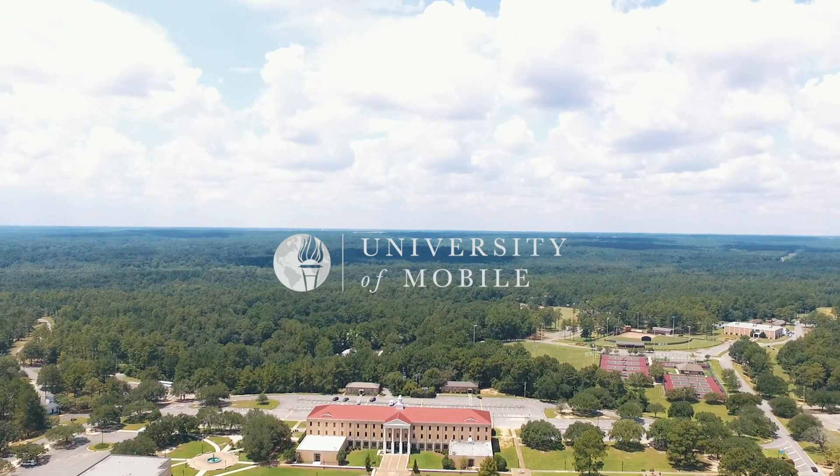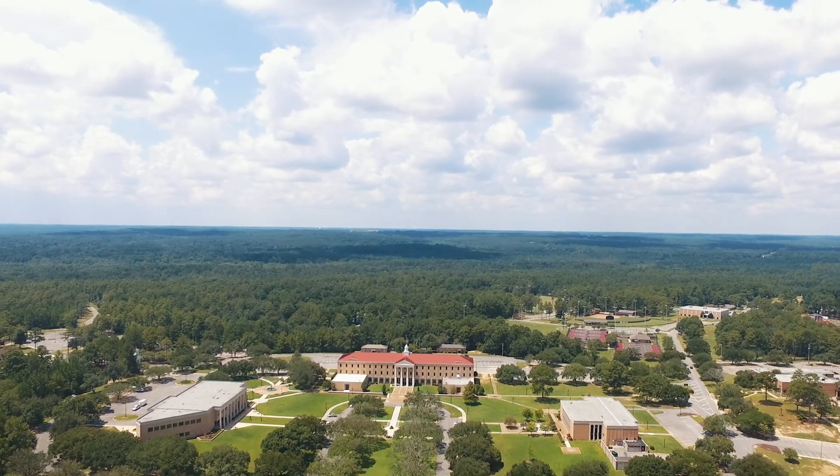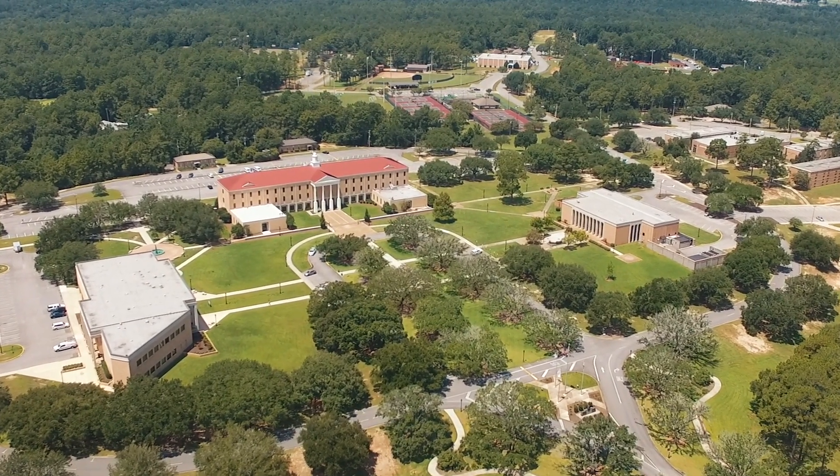Welcome to the University of Mobile. Whether you are a new student, visitor, or regular, this campus tour can help you navigate our beautiful 880 acre campus.